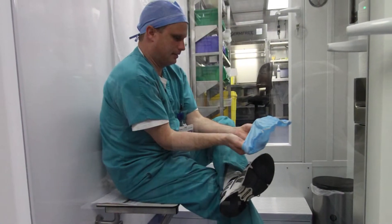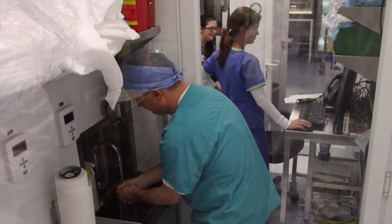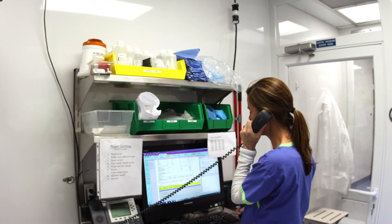The pharmacy has an ISO 7 anteroom for each compounding zone. These serve as changing areas for personnel. The office area is also maintained as a controlled environment.